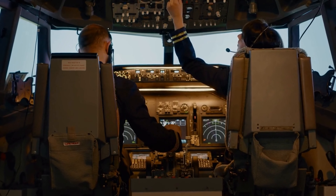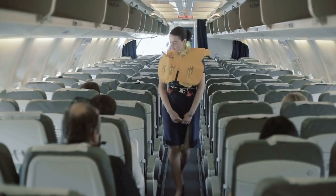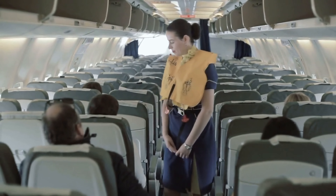Two people in the cockpit. There are always two people in the cockpit, a pilot and a co-pilot. This is to ensure that there is always someone who can take over in case of an emergency.